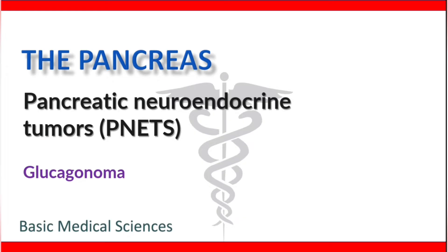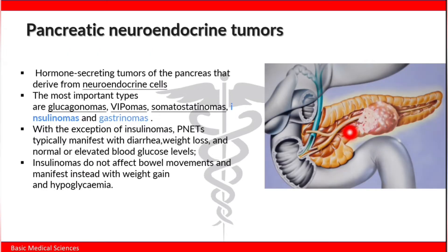Welcome to basic medical sciences. Let's talk about pancreatic neuroendocrine tumors, also known as PANETs, and a specific kind called glucagonoma. Pancreatic neuroendocrine tumors are hormone-secreting tumors of the pancreas that derive from neuroendocrine cells. The most important types are glucagonomas, VIPomas, somatostatinomas, insulinomas, and gastrinomas. With the exception of insulinomas, PANETs typically manifest with diarrhea, weight loss, and normal or elevated blood glucose levels.